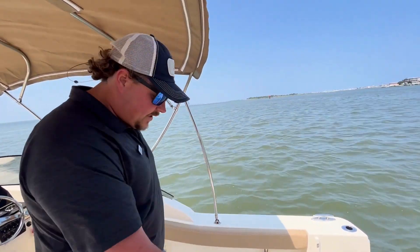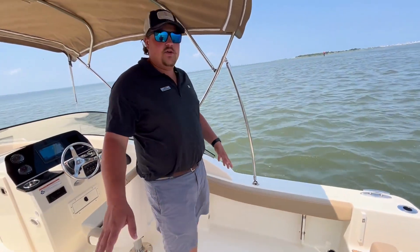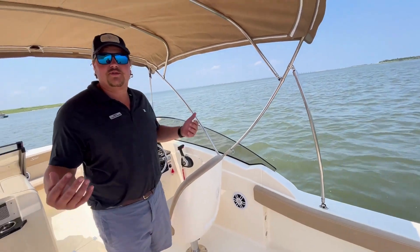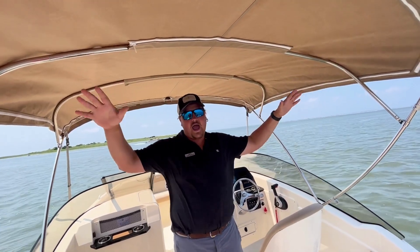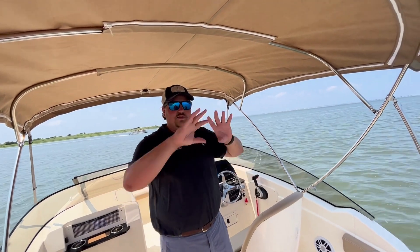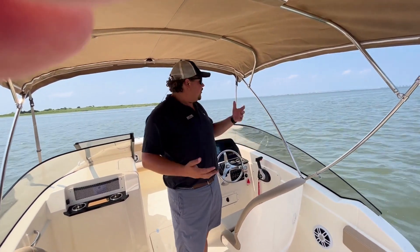Your bilge compartment is down here. You have bolsters that go around and underneath those, rod storage. Now as I move towards the bow of this boat, you'll notice it's standing underneath a bimini top here. This thing can fold back, so if you don't need it, it folds into a nice package. When you want all that sun on you, you can do that. If you need that shade like the day we have today, pop it out.